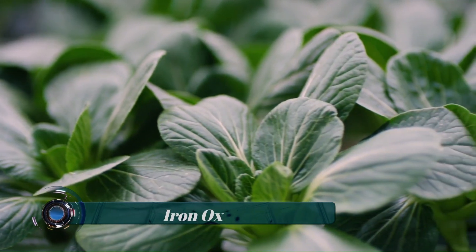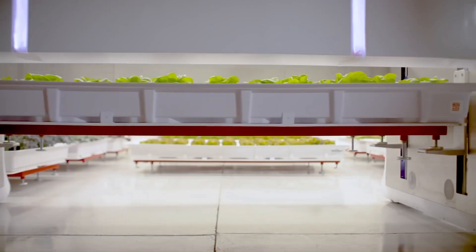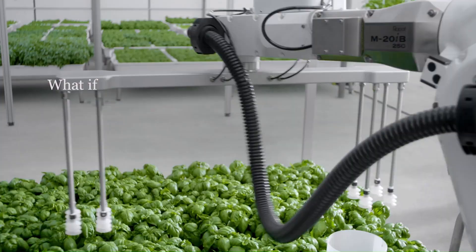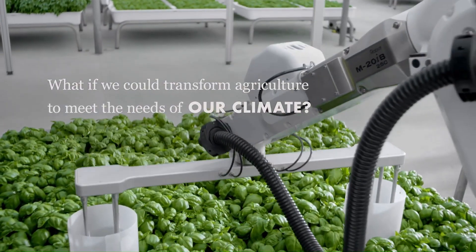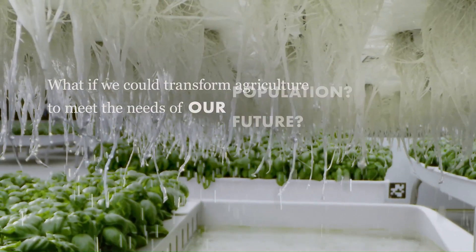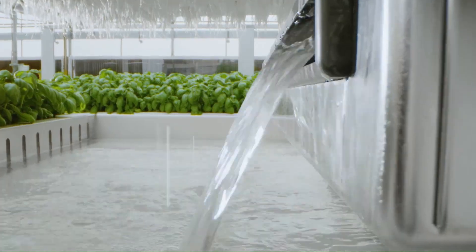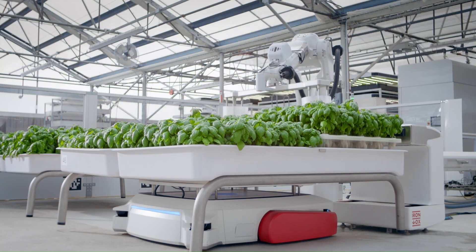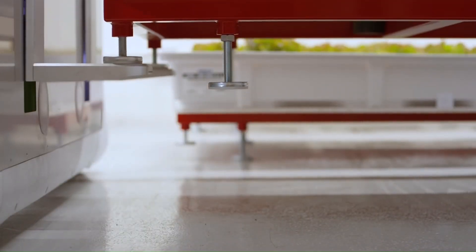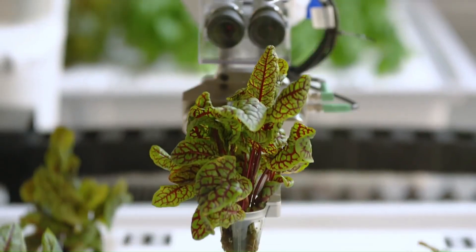Iron Ox — operator of autonomous robotic greenhouses intended to help grow fresh and pesticide-free produce. The company's greenhouse leverages plant science, machine learning, and robotics to increase the availability, quality, and flavor of leafy greens and culinary herbs such as romaine lettuce, butterhead lettuce, kale, basil, and chives, enabling consumers to access naturally grown and chemical-free produce.